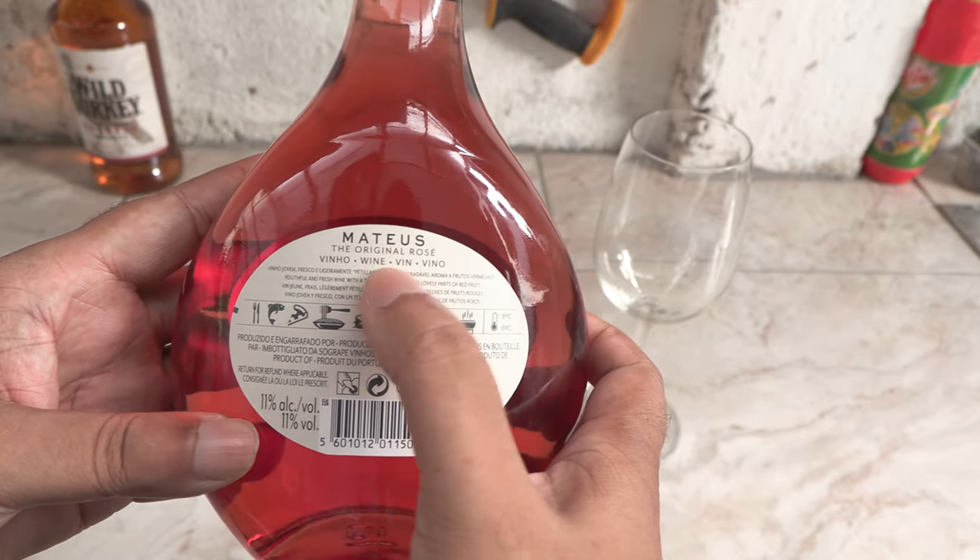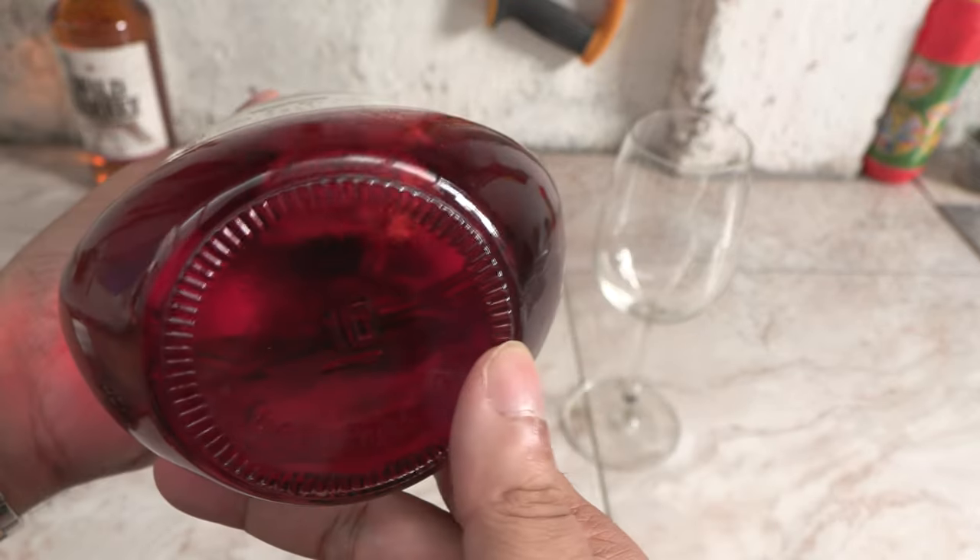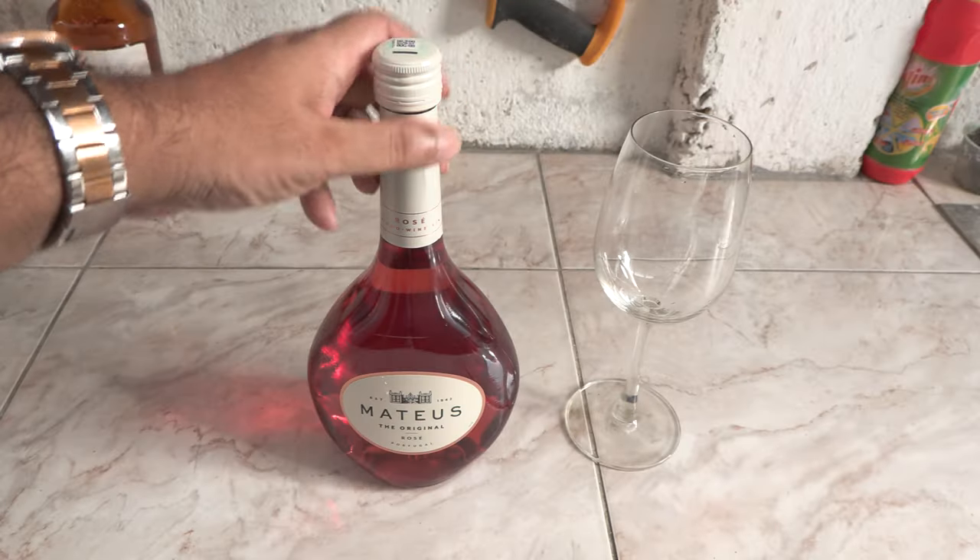It's got a gorgeous pink hue and comes in a seductive bottle. It's got 11% alcohol. The bottle looks really nice.